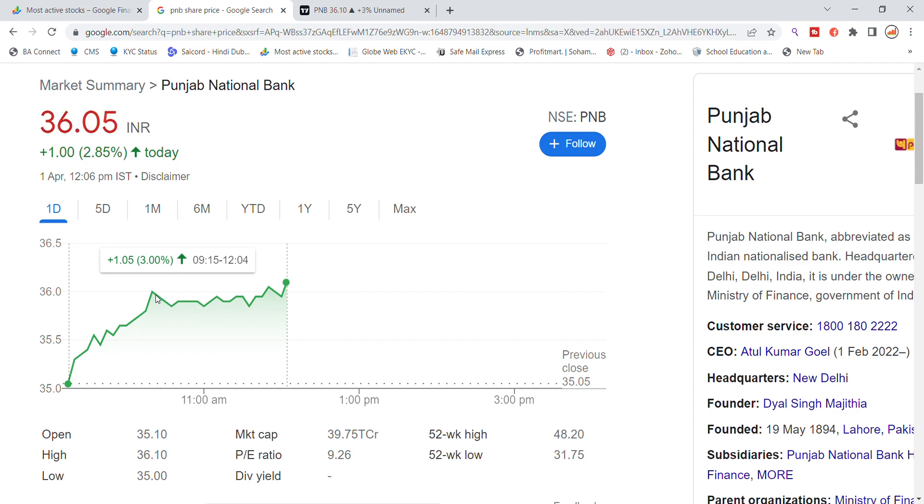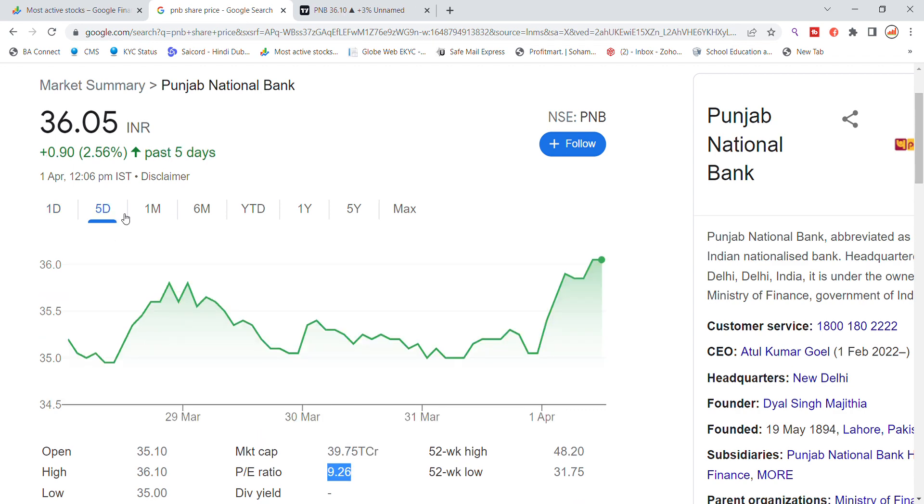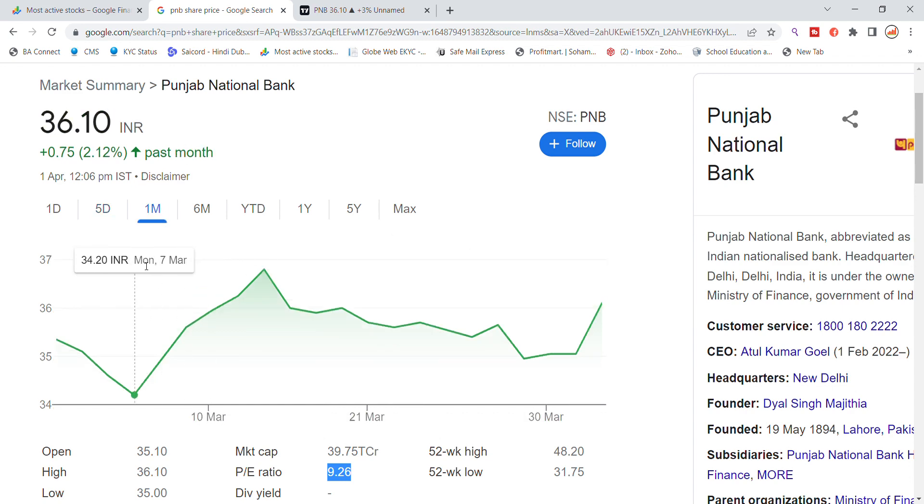We have seen a great breakout today. The market cap is 39,75,000 crore and the P/E ratio is 9.26. In the past few days we have seen a good movement, and recently it has broken out from the 35 level, now trading at the 36 level.